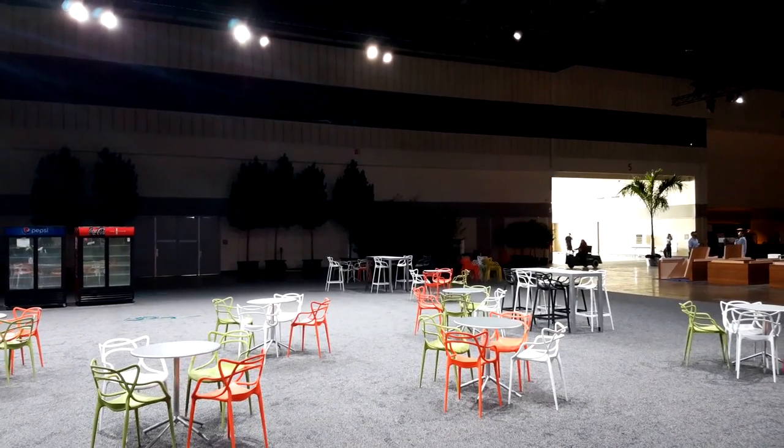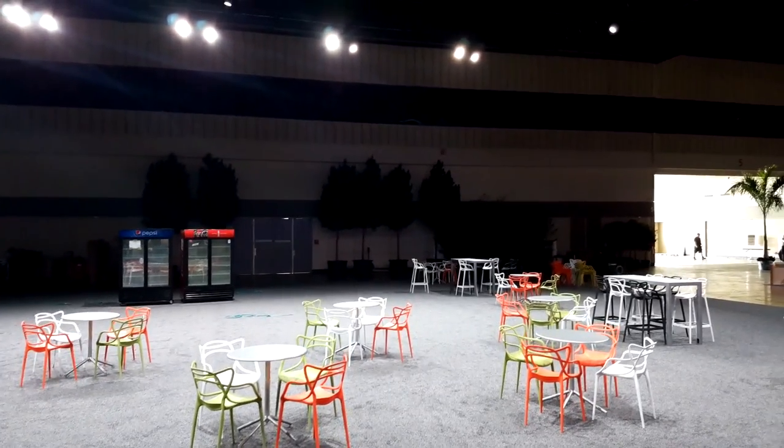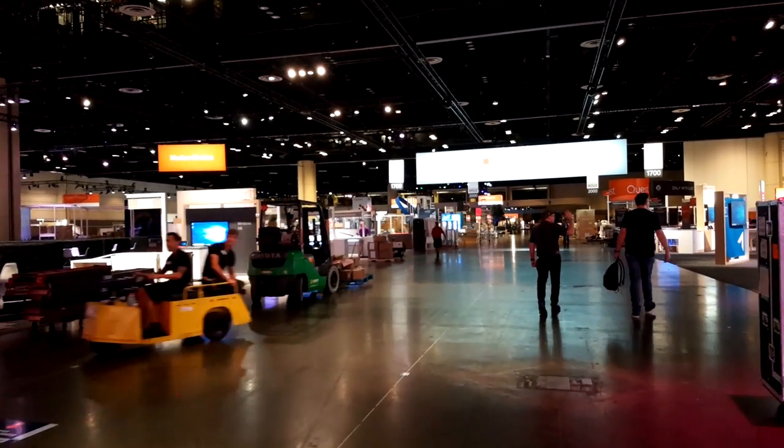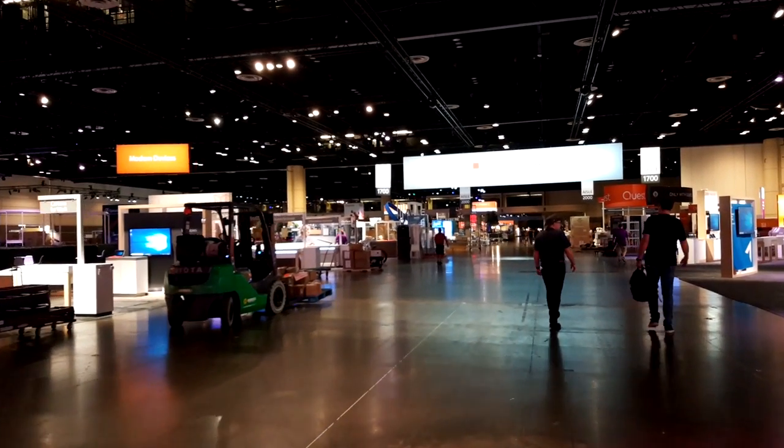The last thing we wanted to show you is the market. The marketplace is a cool little place to kind of hang out — more hangout space, different food options, grab and go, smaller snacky kind of things. And it's also here just off the boulevard in the Expo Hall — the big Ignite Boulevard. So that's kind of it, that's a wrap up.